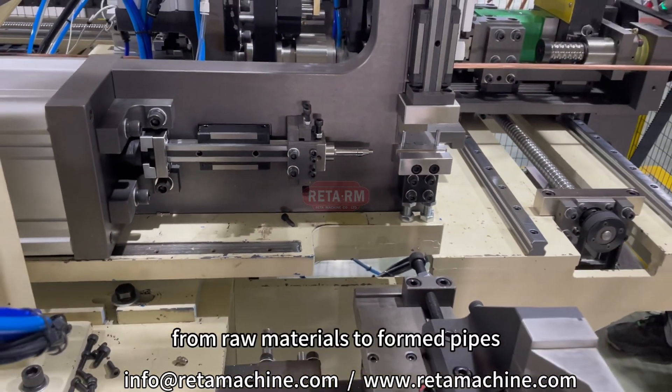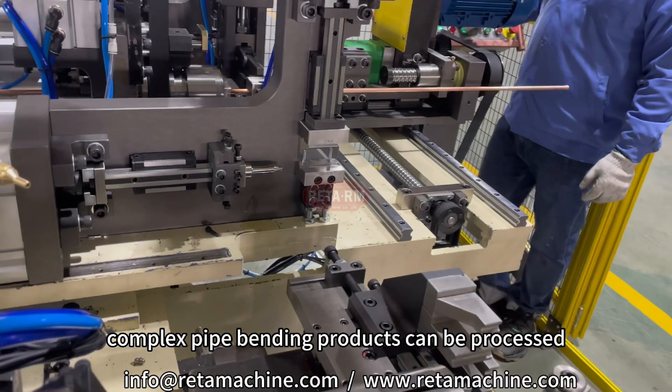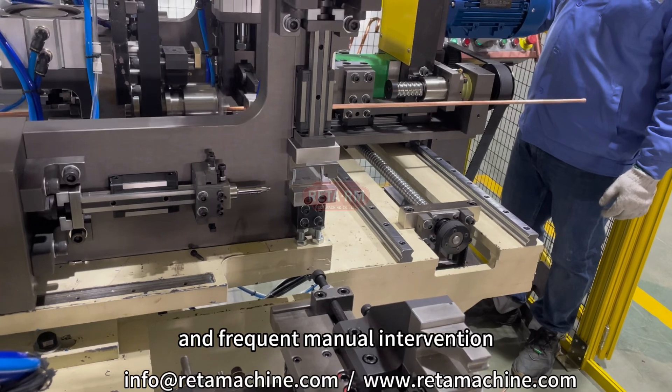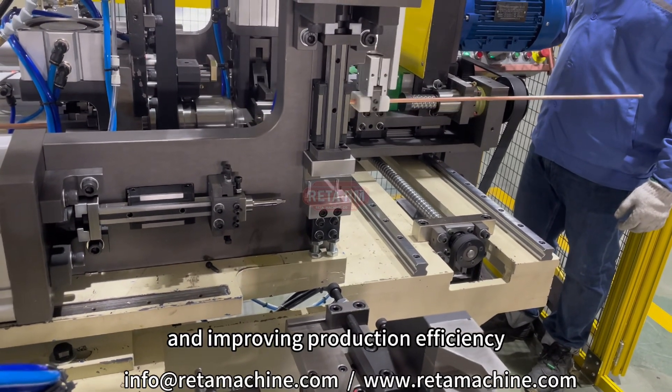From raw materials to formed pipes, complex pipe bending products can be processed without the collaboration of multiple devices and frequent manual intervention, greatly shortening the processing cycle and improving production efficiency.